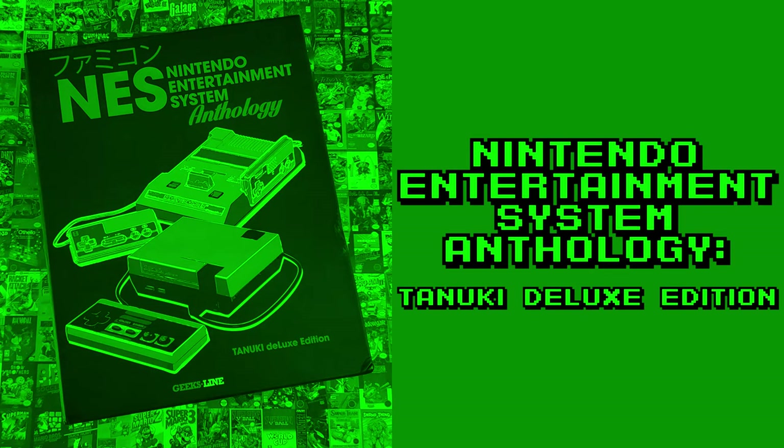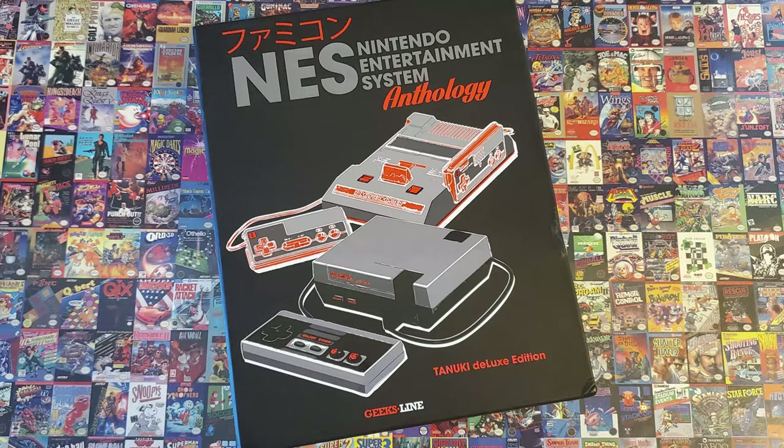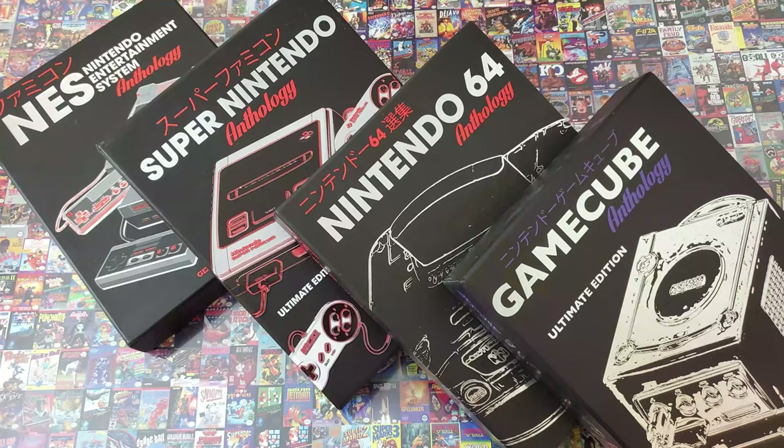Hi everyone, John here. Today we have a look at GeeksLine Publishing's latest Nintendo Focus book in its anthology series. Though the latest, it's the earliest chronologically. For these anthology books on Nintendo consoles, they started with the Nintendo 64, moved forward to the GameCube, then two steps back to the Super NES, and now back to the NES.